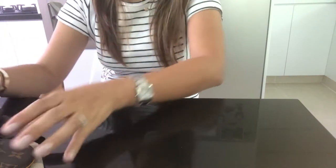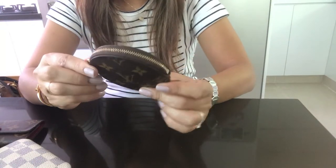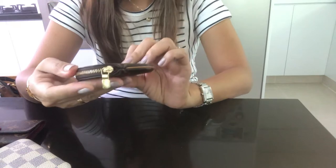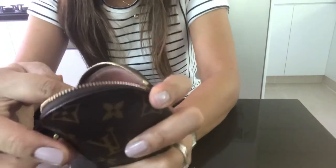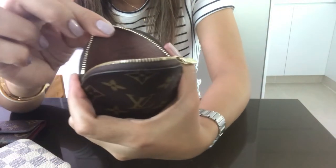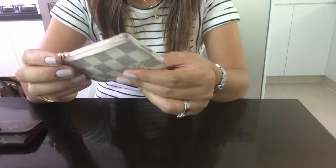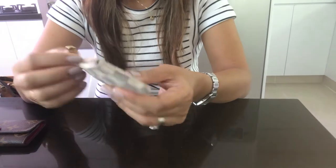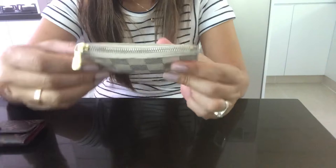First is my Louis Vuitton round coin purse. This one is made in France. I really use it for my coins and my key. And this one is made in Spain.